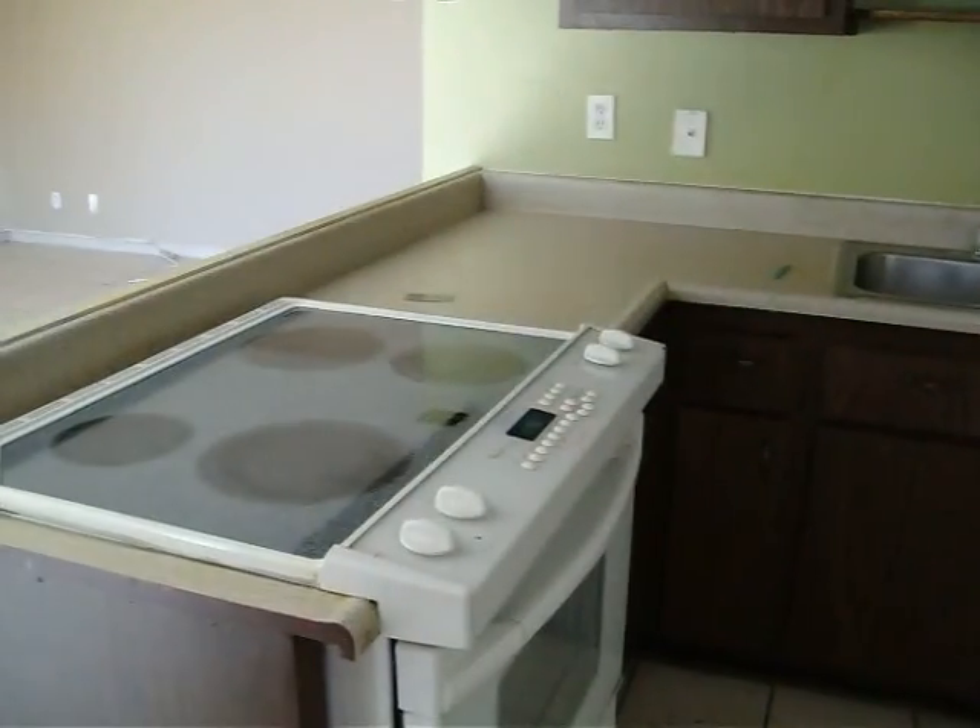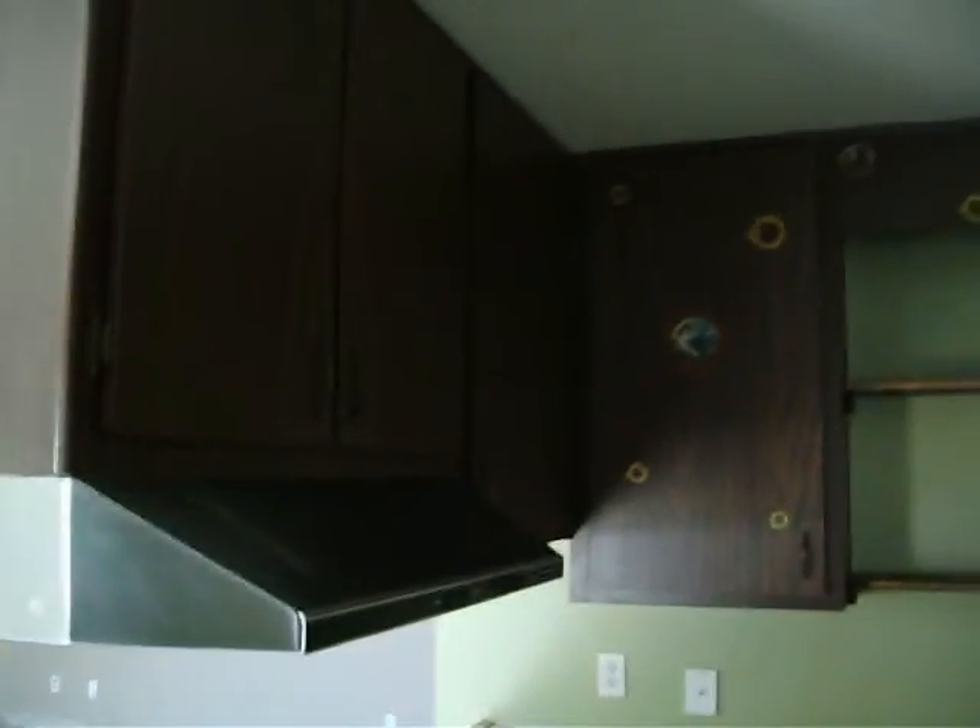Paint in the kitchen. There's refrigerator, dishwasher, and stove electric. The cupboards are covered in decals.